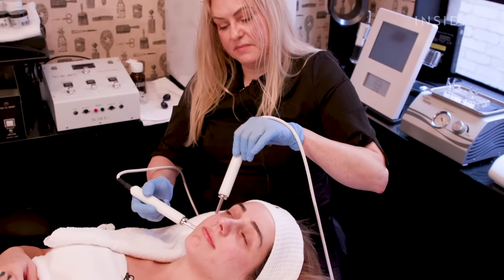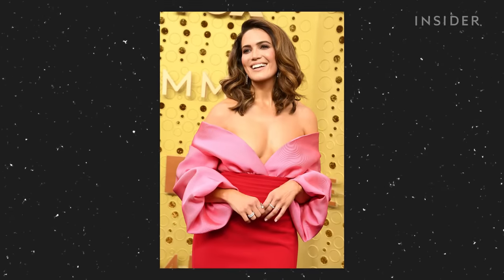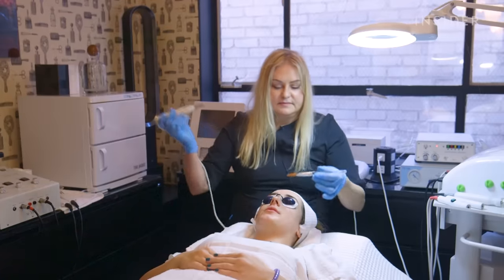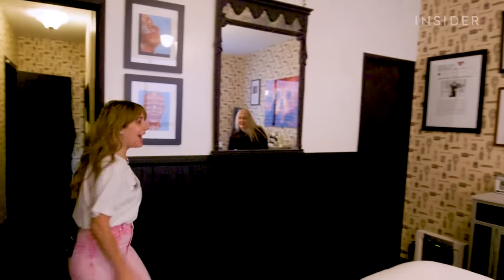Today I am going to get a facial with celebrity esthetician Biba De Sousa. She's done facials for Miley Cyrus, Emma Roberts, Mandy Moore, Emily Blunt — literally Hollywood ladies with gorgeous skin. She has this one tool that's supposed to de-puff my eyes and face and it looks really cool. Her treatments are fully customized for your skin and cost over $300, so let's go get the Hollywood treatment.